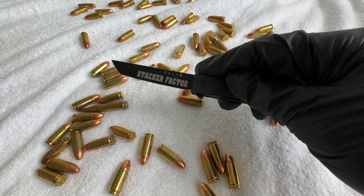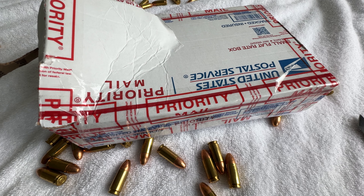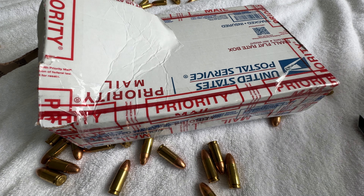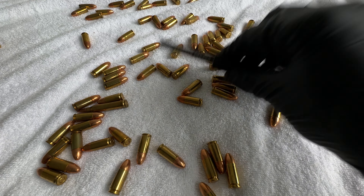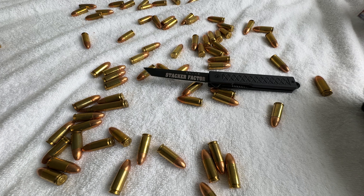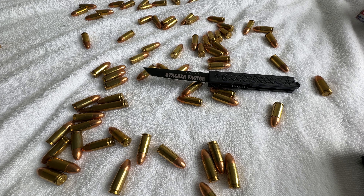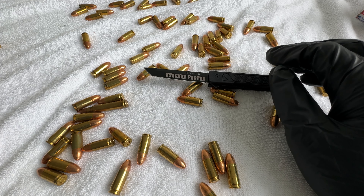What's up guys, this is Stacker Factor and this video is a failed unboxing — let's get stacking. Welcome back to the channel. As you can see, this box has been opened. I didn't hit record when I did my unboxing — I feel like an idiot — but I got some really cool stuff to share with you guys today.